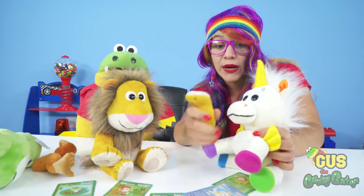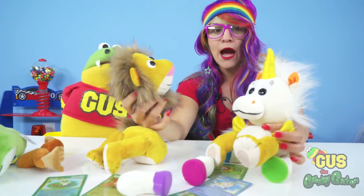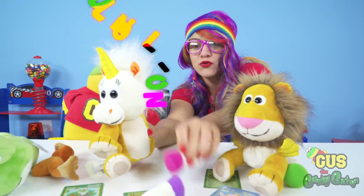Let's put Brady's paws on Iris! How about we switch their bodies? Now Iris' head is on Brady's body — we've got a Unilioncorn!